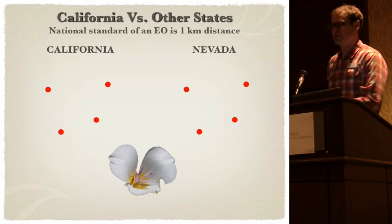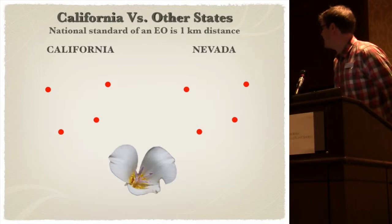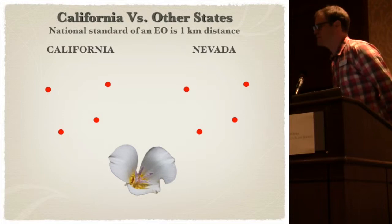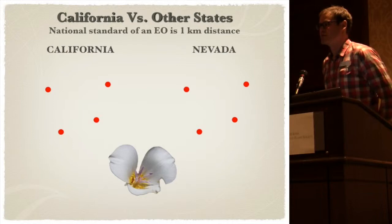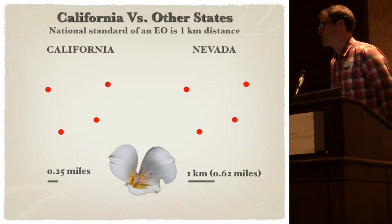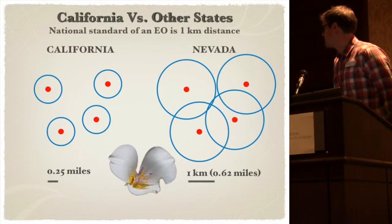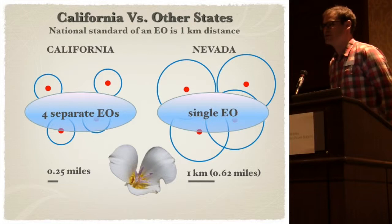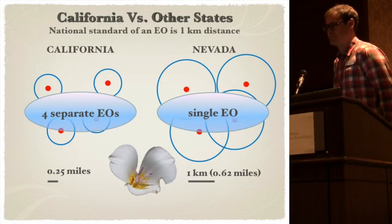It's important to realize that California is different from other states as far as what the definitions of element occurrences are. The nationwide standard is actually a kilometer distance. So pretend these red marks are rare plant populations. Consider our adjacent state Nevada has the same plant with the same exact distribution. When we add our element occurrence definitions for California using a quarter mile, and Nevada uses a kilometer in their natural heritage program, you would have four separate element occurrences in California versus only a single element occurrence in Nevada.